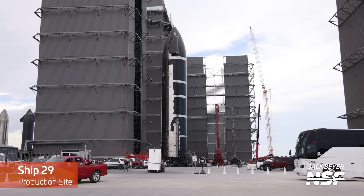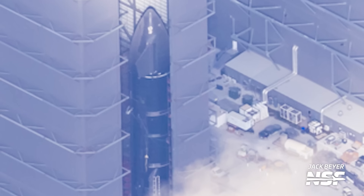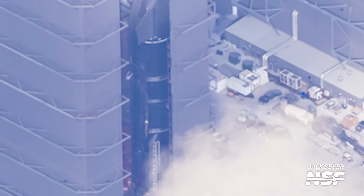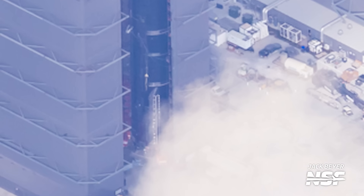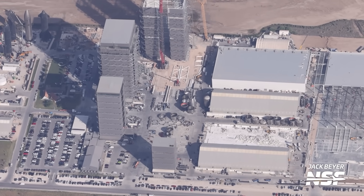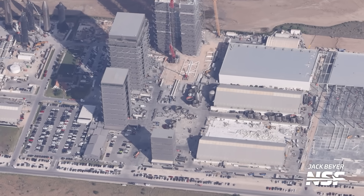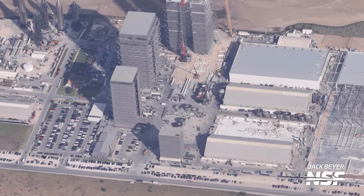This week we got a special treat with Ship 29 briefly moving outside of the high bay, giving us a look at the entire vehicle for the first time. It was repositioned from one corner of the building to the other, requiring SPMTs to maneuver and rotate the ship. From the aerial shots, scaffolding is visible in the corner of the high bay for accessing different sections, and aft flaps can be installed with a crane without clearance issues. Tile installation on Ship 29 is underway, just as it was with Ship 28. Meanwhile, Ship 30 is now stacked next to Ship 29 in the high bay — if Ship 28 flies on the third Starship flight, Ships 29 and 30 would fly on the fourth and fifth flights. We already have complete vehicles at Starbase ready to be flown well into next year.